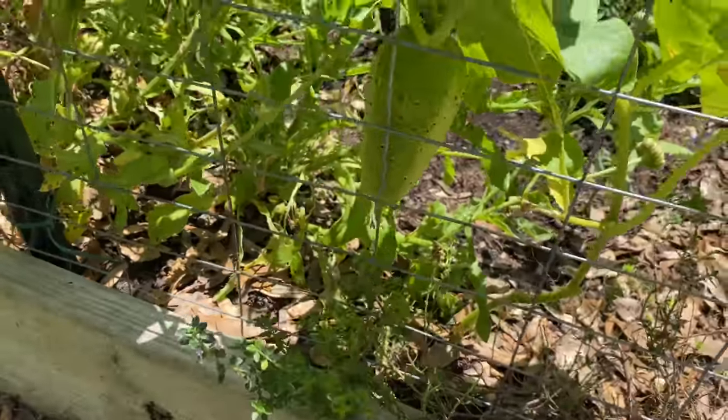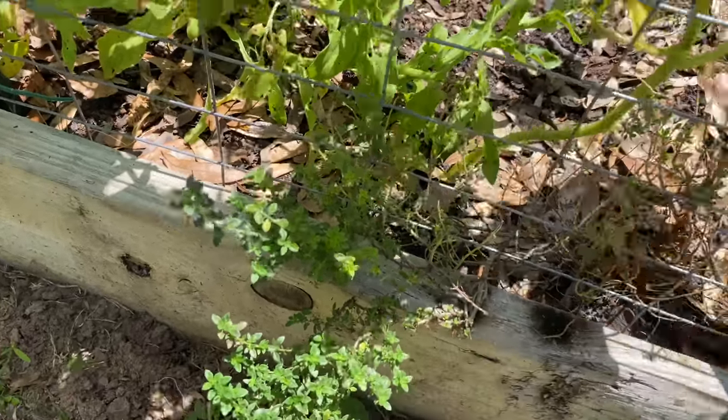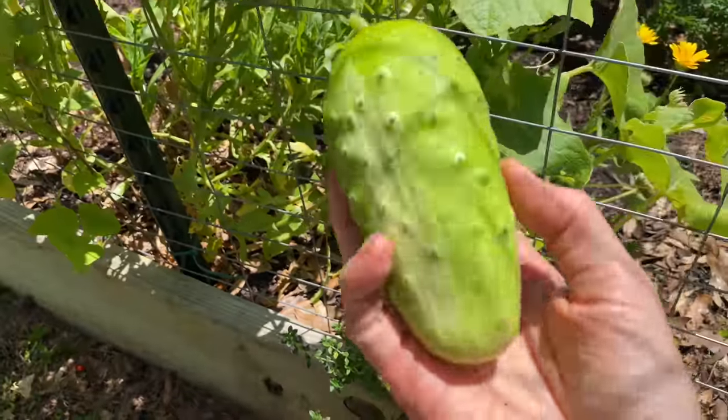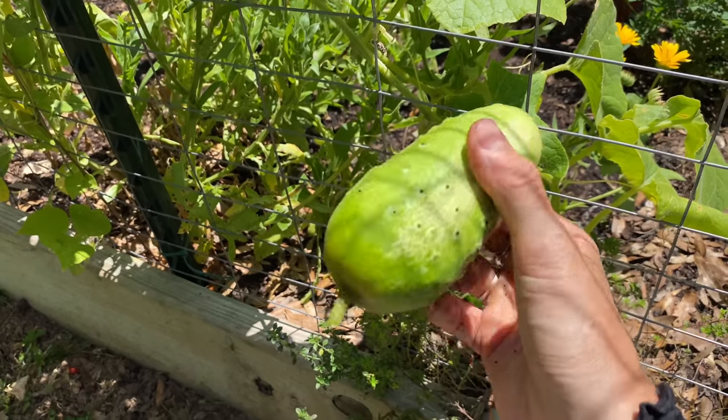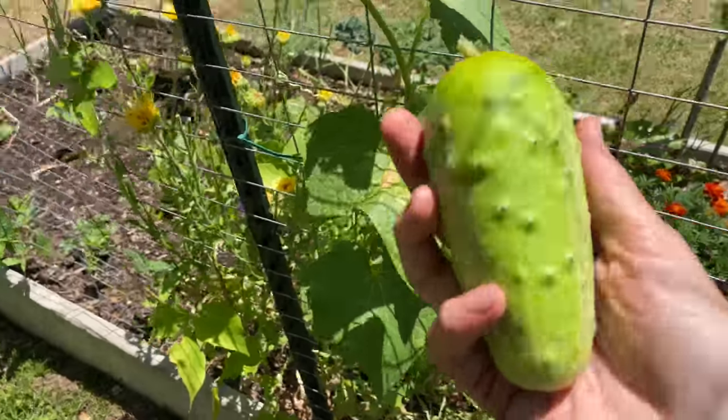More cucumbers. This is a pickling cucumber.